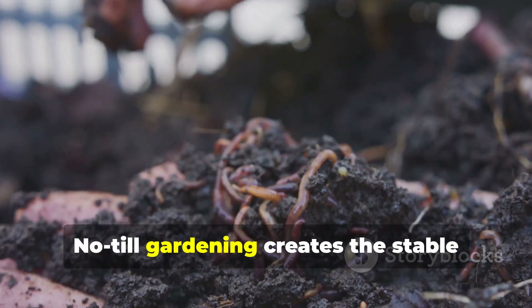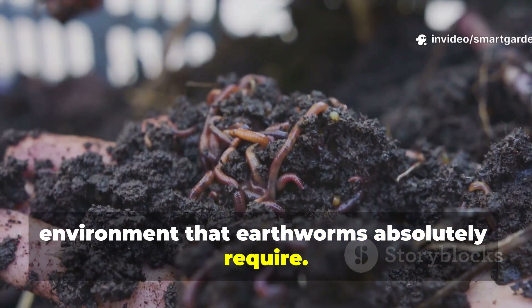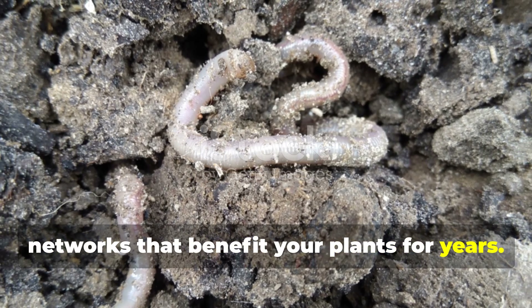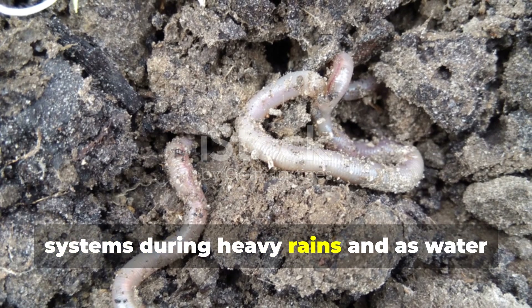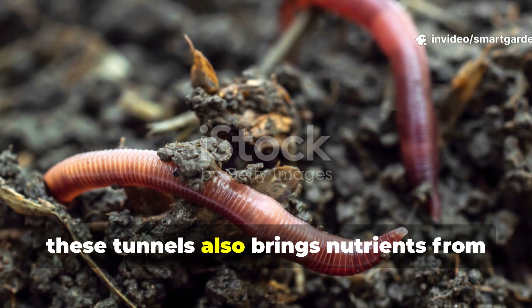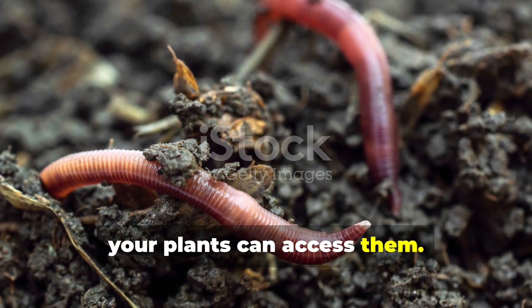No-till gardening creates the stable environment that earthworms absolutely require. When you avoid disturbing the soil structure, earthworms can establish permanent tunnel networks that benefit your plants for years. These tunnels act as natural drainage systems during heavy rains and as water reservoirs during dry spells. The earthworms' constant movement through these tunnels also brings nutrients from deep in the soil up to the root zone where your plants can access them.